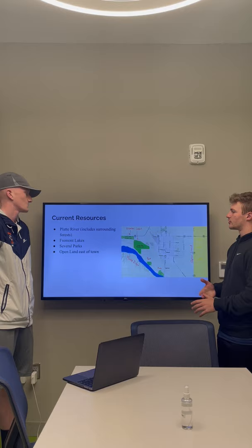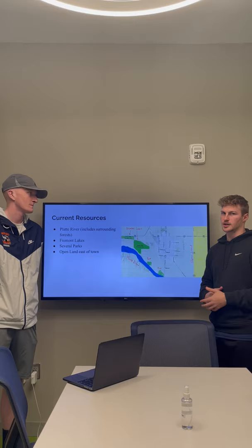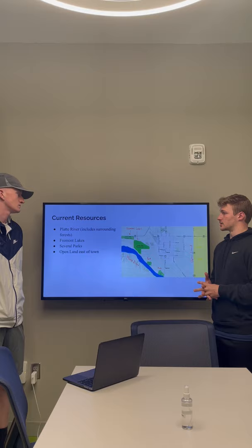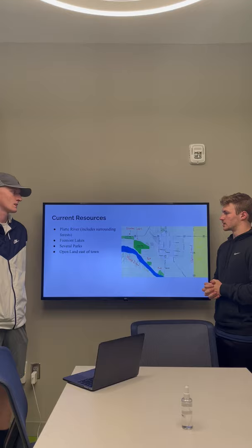Fremont has a few different resources in and around the town. First off, the major resource and biggest one they have is the Platte River, which is a great resource for many wildlife. Including with the Platte River, it has many surrounding forests, which is great for wildlife as well. Also, the Fremont Lakes, which is a big resource for many different wildlife, along with several parks in and around Fremont. And east of town, there is a big open land, which could be good potential for improvement.